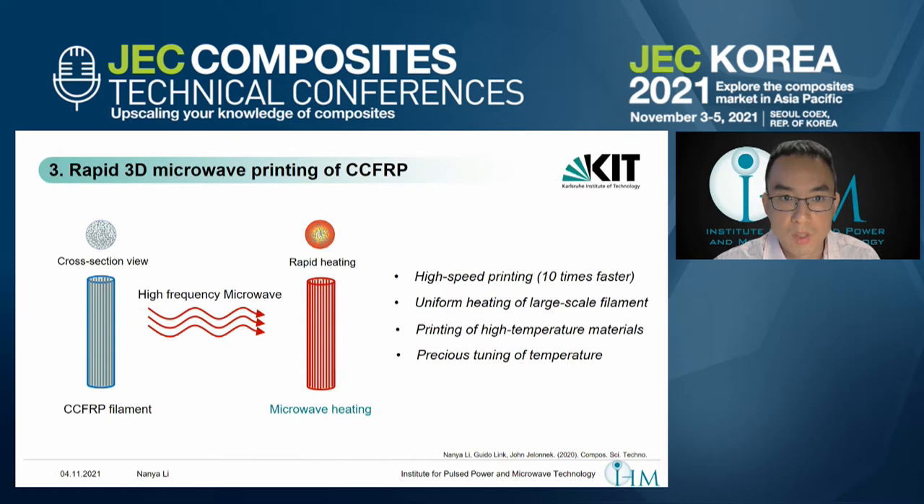By using microwave technology, it provides the advantages of instantaneous, selective, and volumetric heating, which allows us to heat the material from the inside to the outside simultaneously. With this benefit, high-speed printing becomes achievable. Because microwave couples directly to the material — the material itself becomes the heating source — we can achieve at least 10 times faster printing than current 3D printers for continuous fibers, and also achieve uniform heating of large-scale filaments.